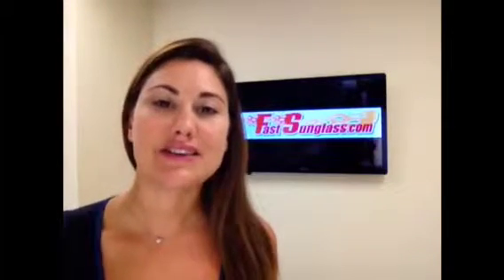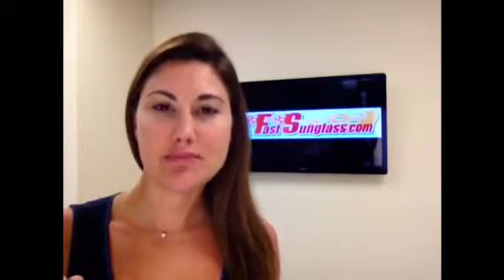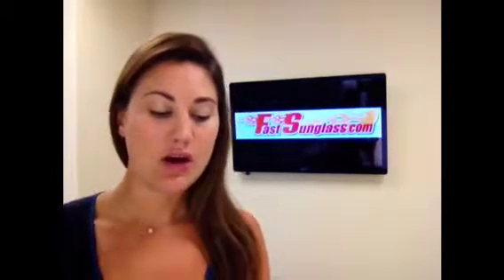Hi! There's a lot of guys out there who want that small, thinner temple pair of sunglasses. Well, Bollé has an awesome pair for you. These are the Fangs. You can see they have those thinner temples and it's probably one of the smallest frames Bollé carries, and I know that a lot of guys are into this style right now.